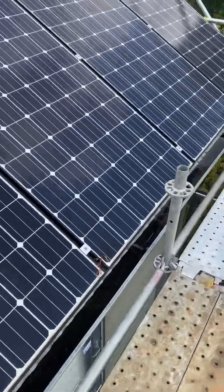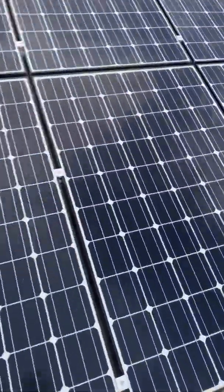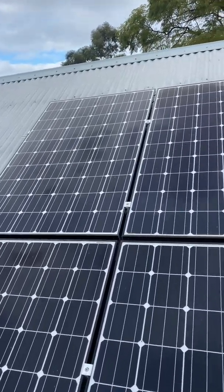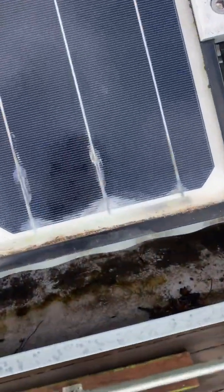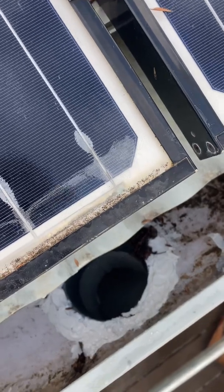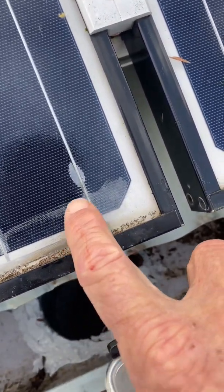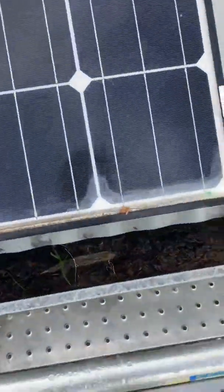I was actually introduced to this job as a warranty claim to replace one panel, which was that one up there. On replacing it, I noticed that there were other panels that had water ingress. You can see the corrosion on the bus bar at the bottom there and you can see the water line. And this one here is quite bad as well.